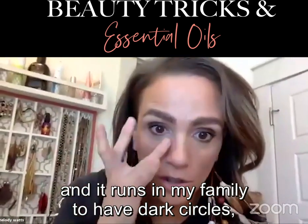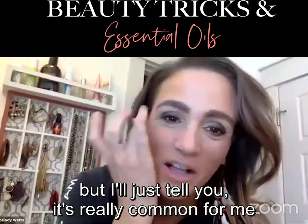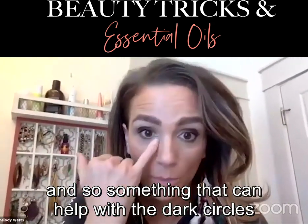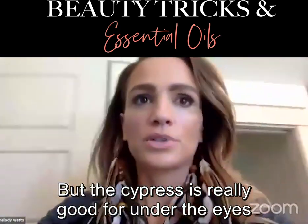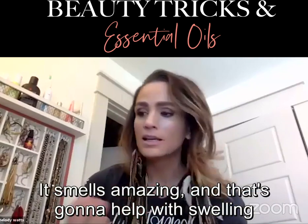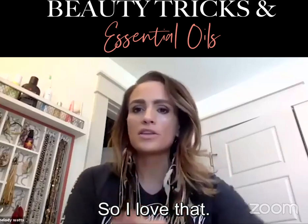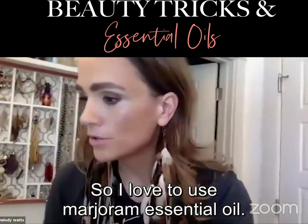It runs in my family to have dark circles. Something that can help with dark circles is cypress — it's really good for under the eyes because it helps with puffiness and swelling. So instead of getting an expensive eye cream, just layer cypress right onto your yarrow palm. Hawaiian sandalwood is also really good for that. Another thing that's great for moving the lymphatics and getting swelling down is marjoram essential oil.